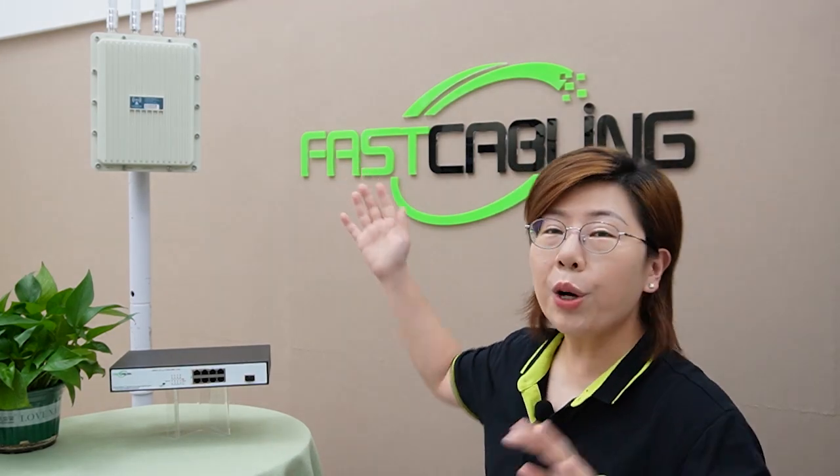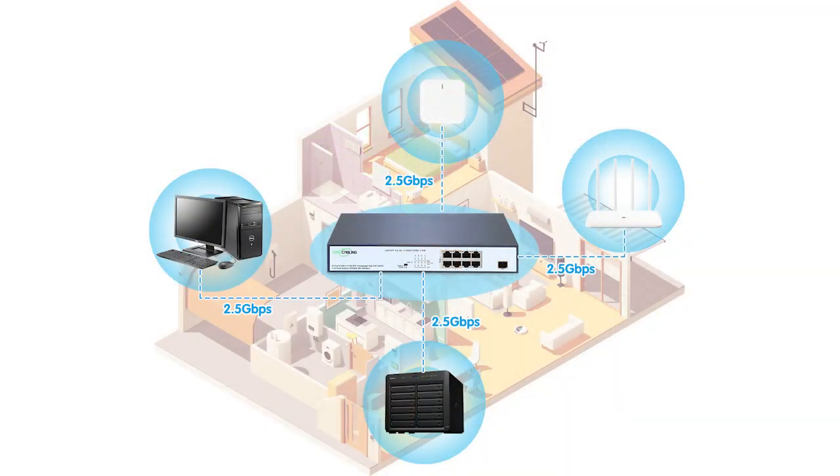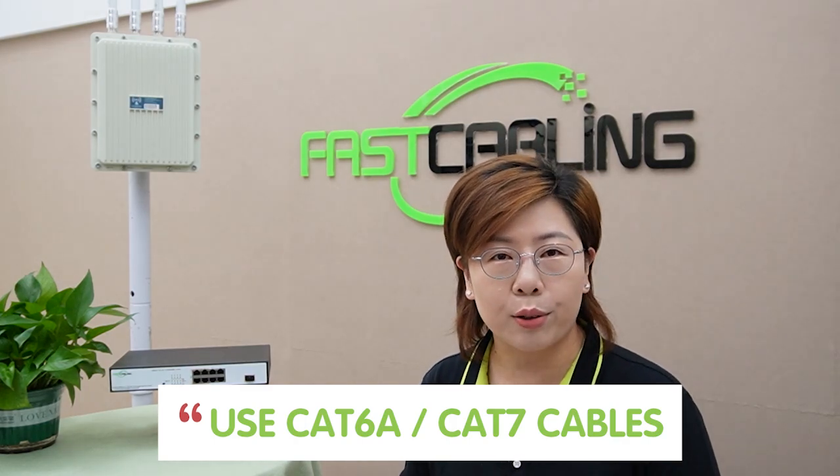To power this device, we'll need a reliable 2.5G PoE switch. This switch not only provides the necessary power to our outdoor WiFi 6 access point, but also ensures a 2.5G network connection, boosting overall performance. Our switch creates a future-proof network with advanced high-bandwidth performance, ease of use, and reliability. It's compatible with IEEE 802.3 AF, AT, and BT standards, has a total power supply of 240W, and delivers both power and data over a single ethernet cable. You'll also want to use CAT6A or CAT7 cables for optimal performance and future-proofing your setup.